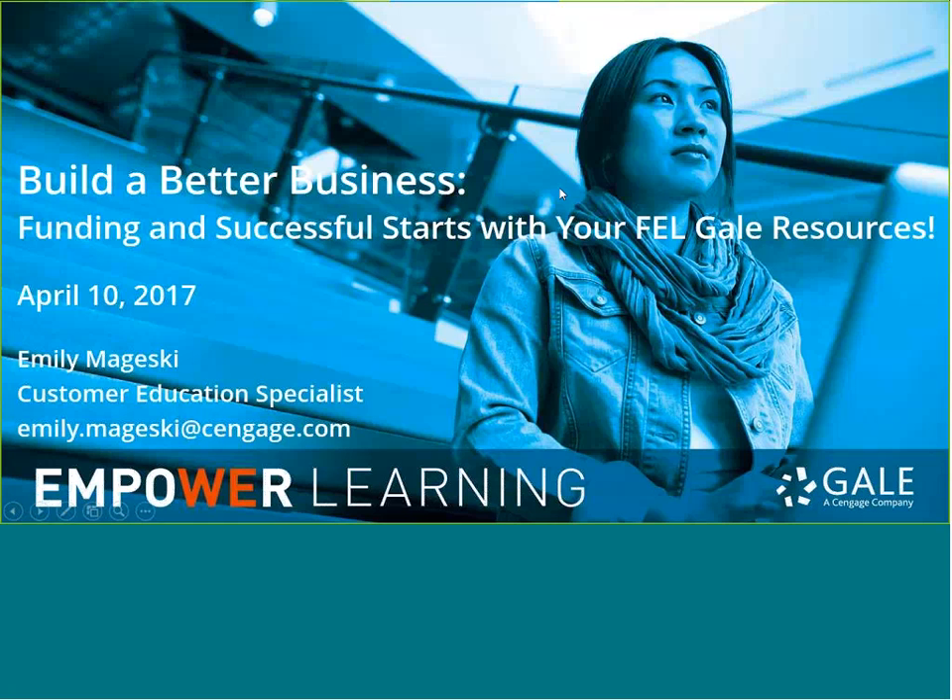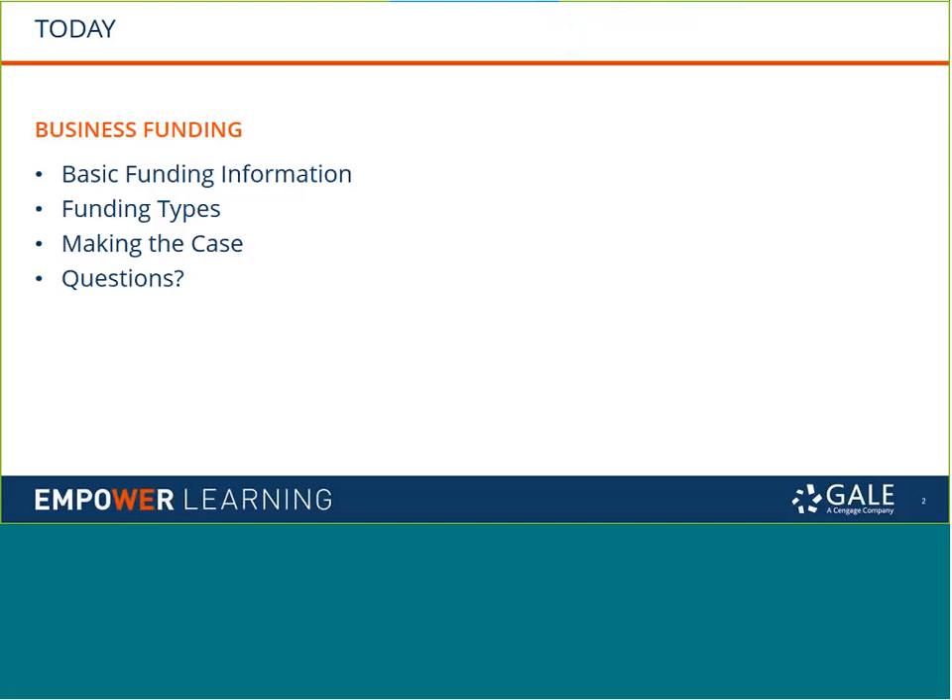Welcome and thank you for joining today's session, which revolves around your Florida Electronic Library Gale resources that can help you and your users find successful funding information and help individuals successfully get a new business started. My name is Emily Majewski and I am one of Gale's trainers. Most of the session is going to be spent in two resources: Small Business Resource Center and DemographicsNow, as two key business resources available to everyone through Florida Electronic Library.